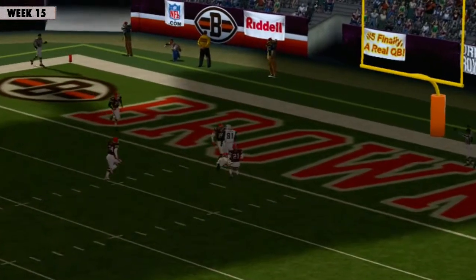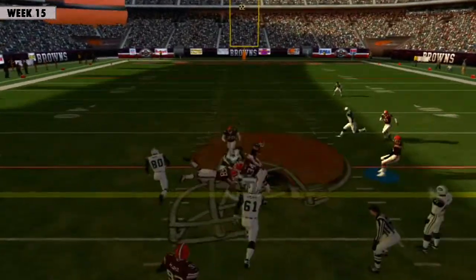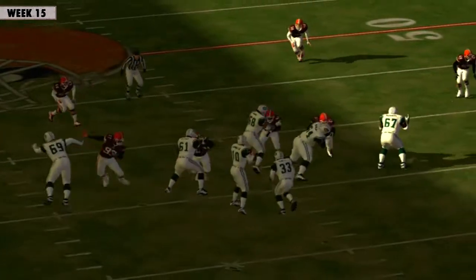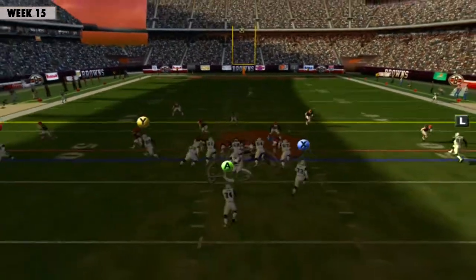Now that is one confident QB. Pennington fires this one over the middle and it's caught at the 47. Finally stopped. Doesn't leave much room for error on this one — it's either a great pass and completion or an interception. Well, that's a great catch, good for four yards and one touchdown.